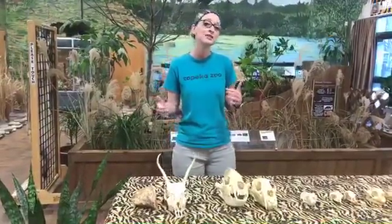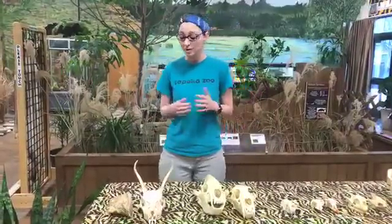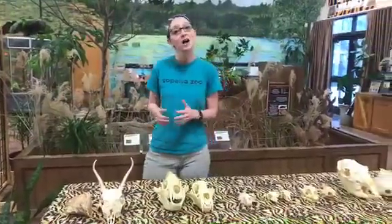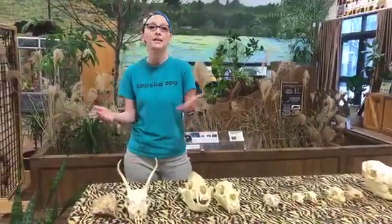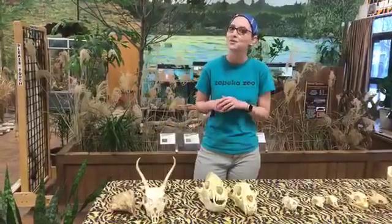You can usually tell what an animal eats based on their teeth. What I want to do is go over some differing animal skulls and talk about how the teeth help indicate what an animal eats, and in a second we're going to meet a live animal as well.